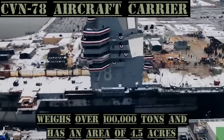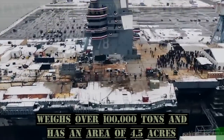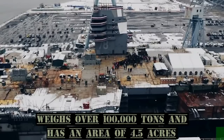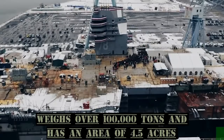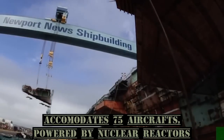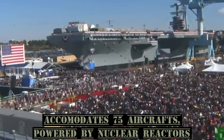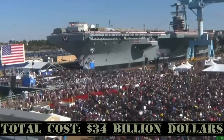The CVN-78 Class Aircraft Carrier weighs over 100,000 tons and has an area of 4.5 acres. It can accommodate 75 aircraft and is powered by nuclear reactors. Total cost: $34 billion.